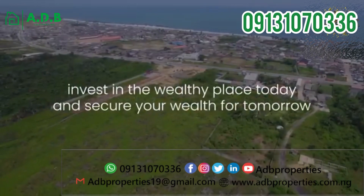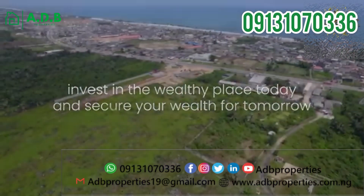Call the number on your screen. Invest in The Wealthy Place today and secure your wealth for tomorrow.